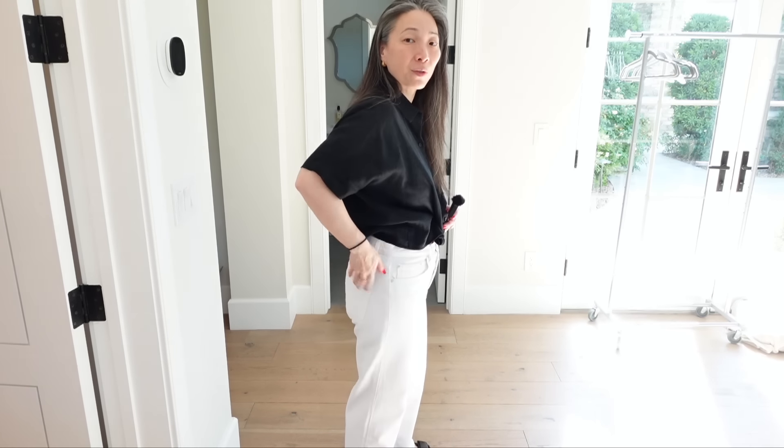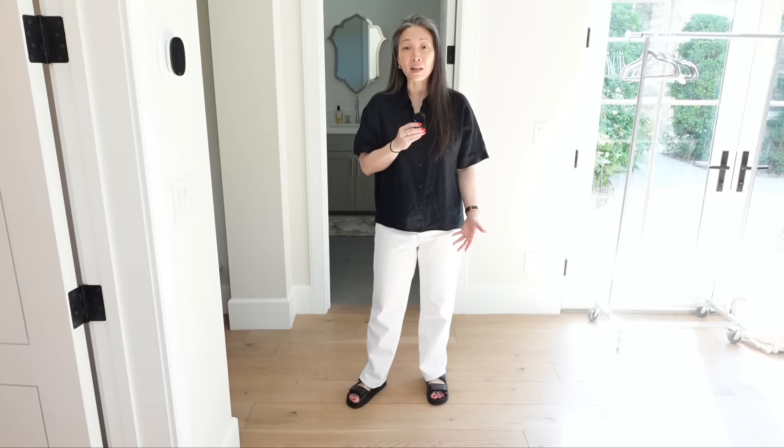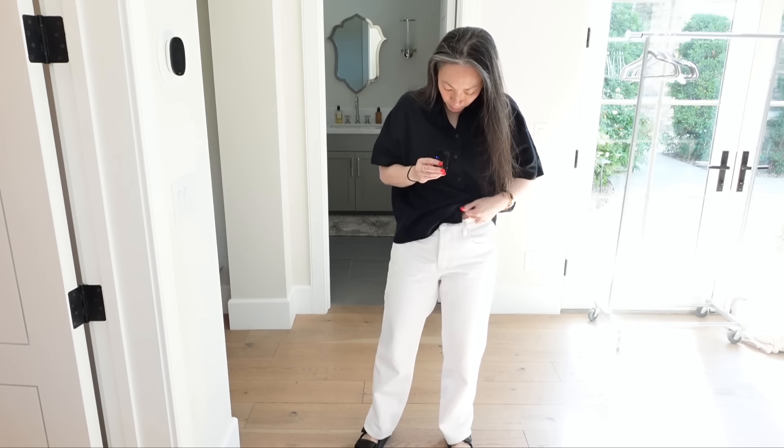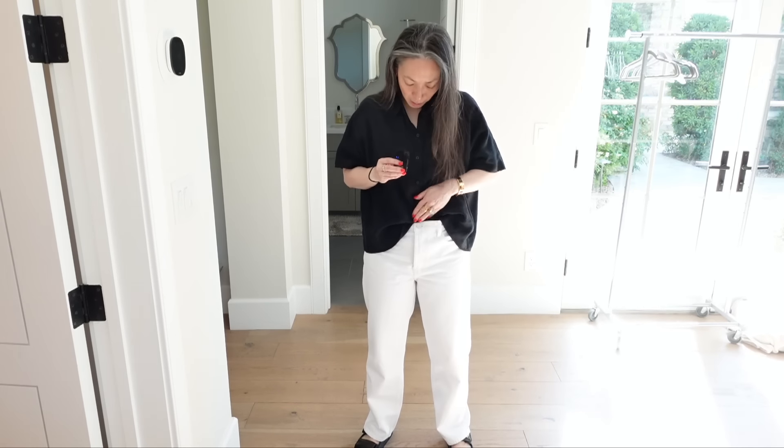They don't have any stretch or anything and they fit really really well - I'm just so happy when jeans actually fit. Let me show you the bottom. I don't have to get these shortened. I am 5'5", pretty high-waisted with short legs - or a long torso, I guess that's the nicer way to say it. They're so comfortable, no stretch, 100% cotton, and they are button fly with a five-pocket design.